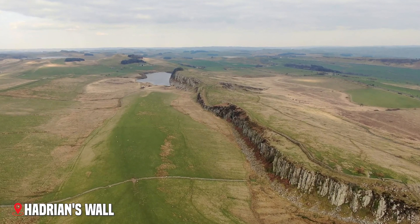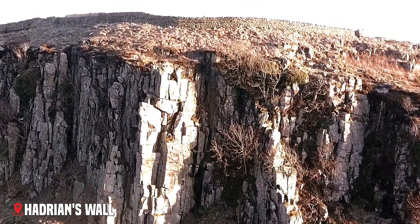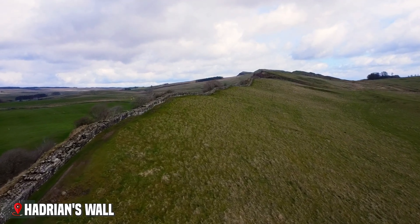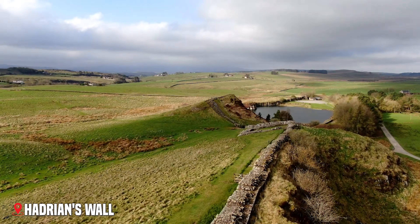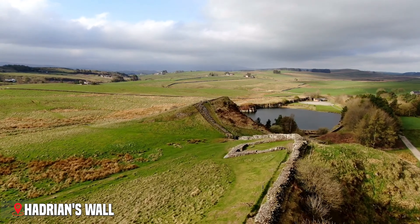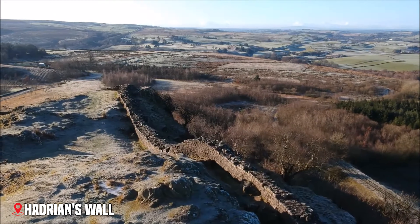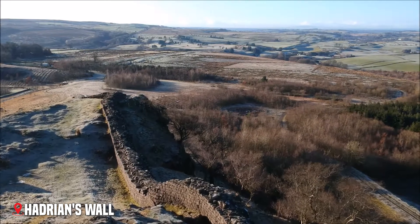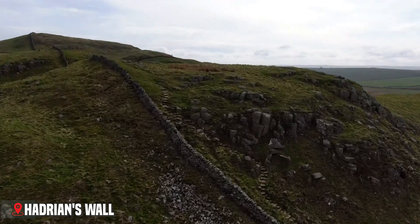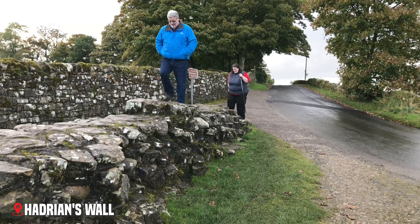From the Cotswolds, we travel north to a more dramatic landscape, where Hadrian's Wall stretches across the country. Built on the orders of Roman Emperor Hadrian in 122 AD, this massive structure marked the northwest frontier of the Roman Empire for nearly 300 years. The wall originally ran for 73 miles from coast to coast, crossing some of England's most dramatic landscapes. Today, you can still walk alongside large sections of it, touching stones that Roman soldiers placed nearly 2,000 years ago.